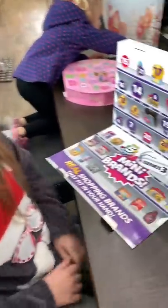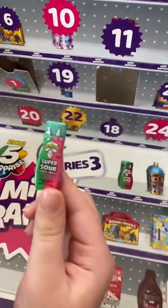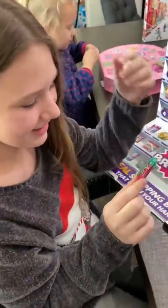Gwen has a Mini Brands advent calendar. What did you get today, Gwen? I got super sour something. Oh my gosh, I totally remember that from when I was a kid. Have you guys had it before? No. It's so good. It's super sour, though.